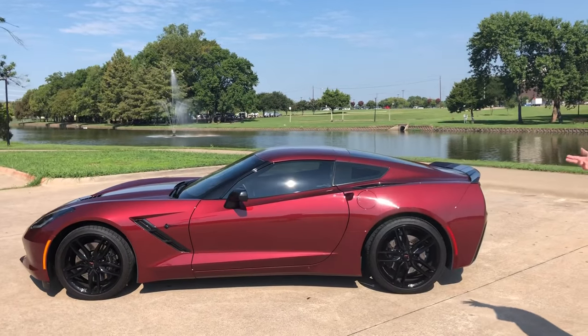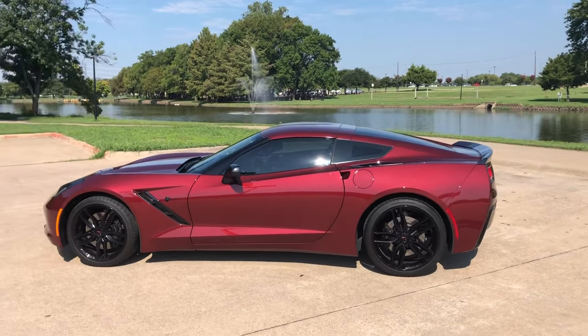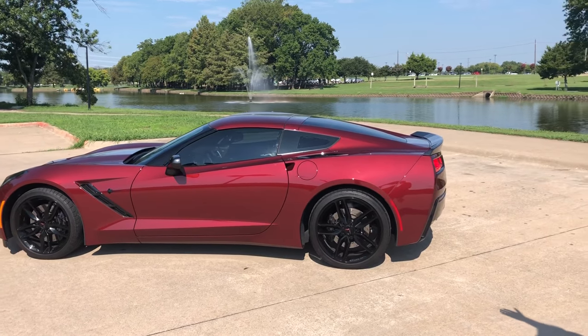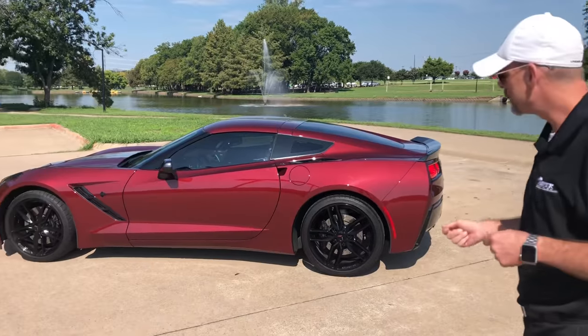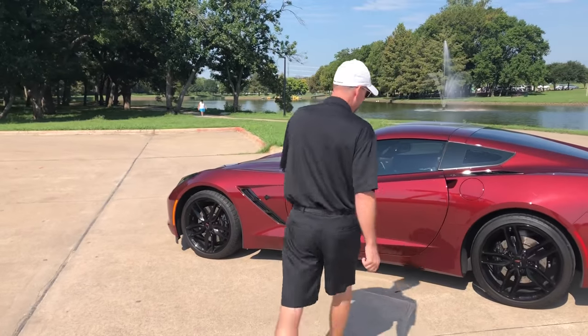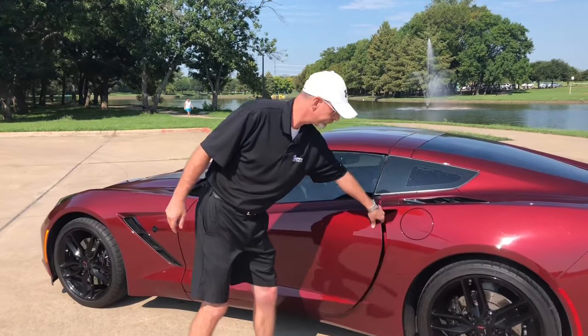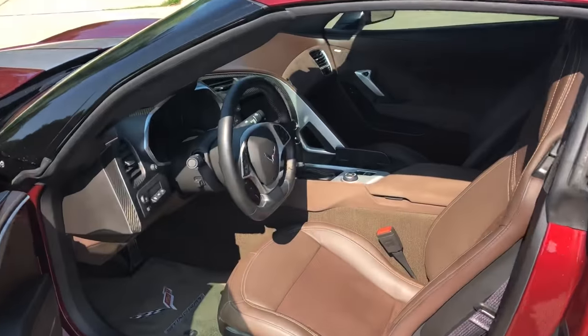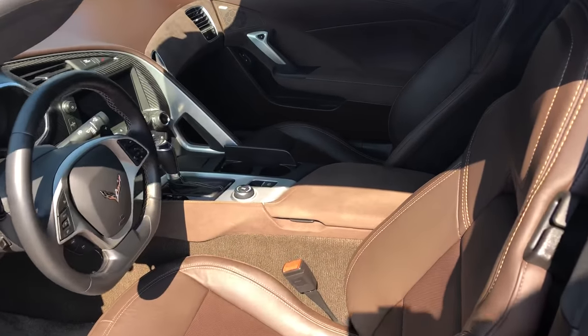Some of the great things about the Corvettes — the C7 is an all-new body style with the Stingray, bringing the Stingray back. 6.2-liter V8 with 450 horsepower, 450 pounds per foot of torque. Beautiful brownstone interior with a Long Beach red exterior with the racing stripes.